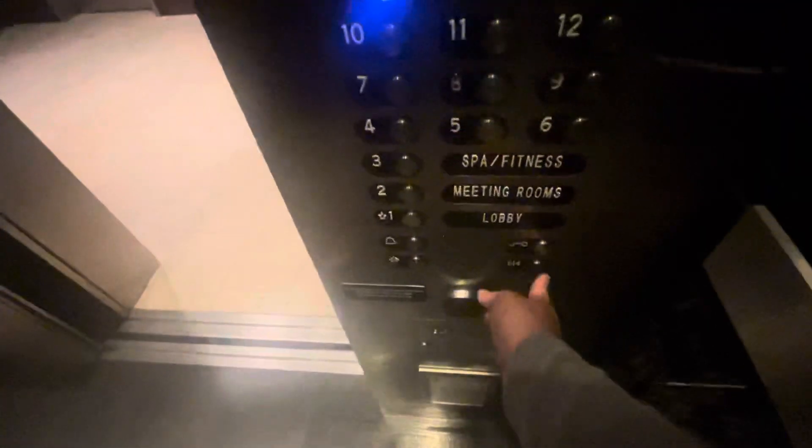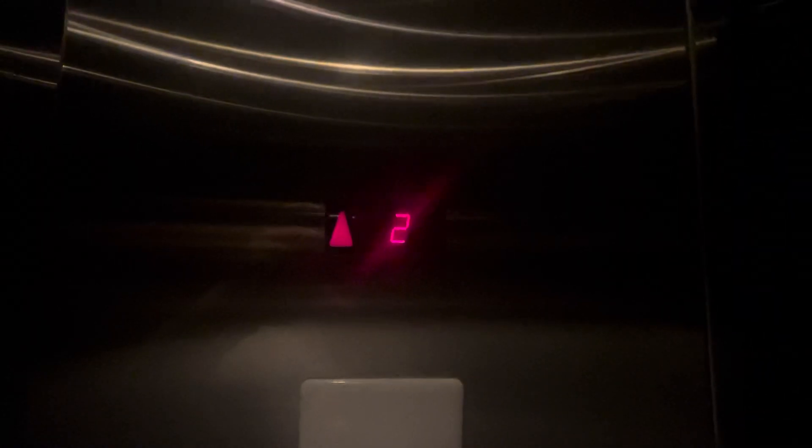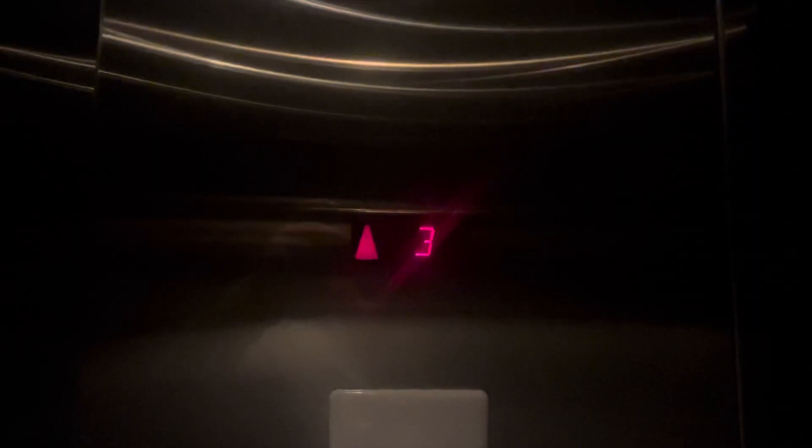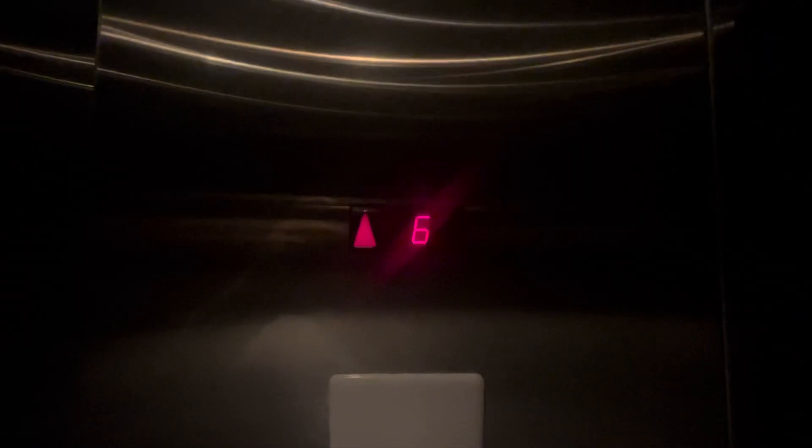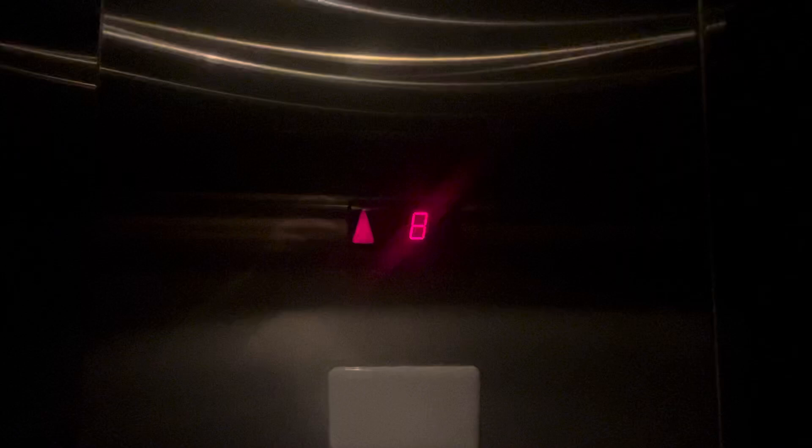Here's one. These are Schindler. It's fast.